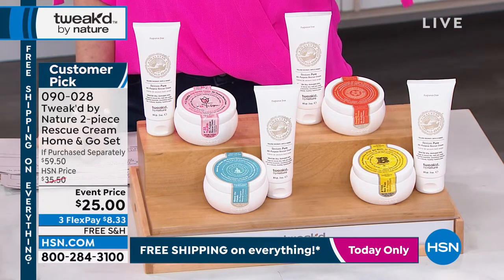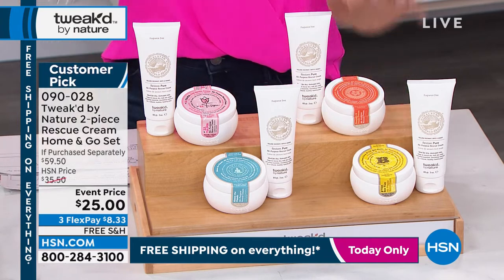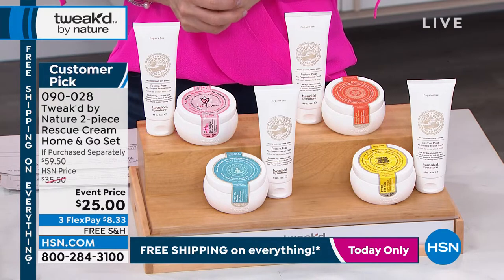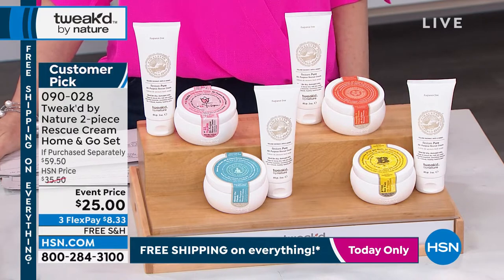That is warm and sweet, and we also have it in the limited peaches and cream. Everybody gets that unscented. It should be $59.50 today — it's over 50% off at $25. Makes a fantastic gift for anybody. It's $8.33, free shipping and handling.